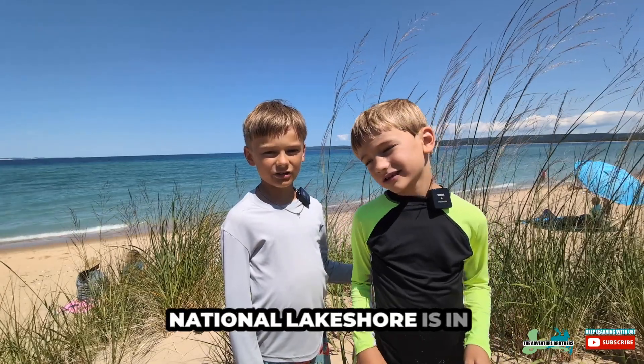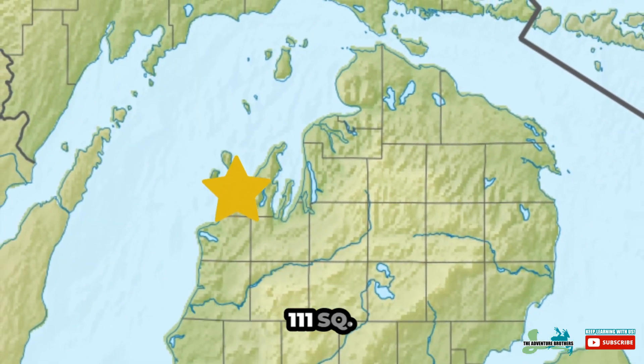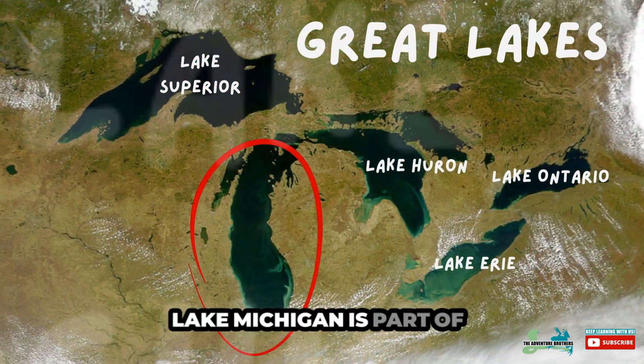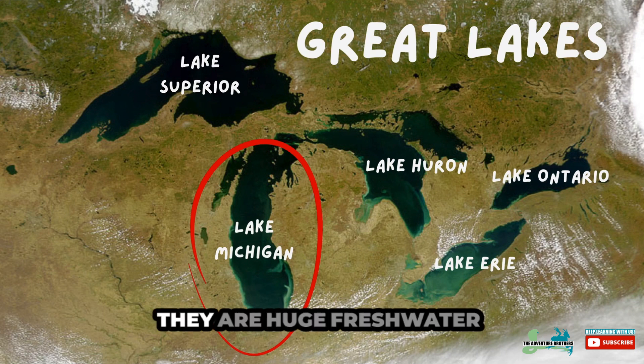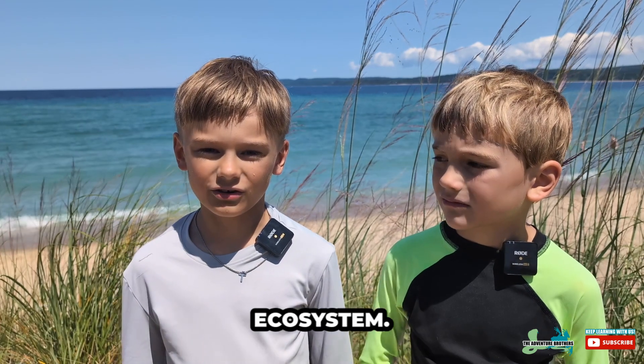Sleeping Bear Dune National Lakeshore is in Michigan and is 111 square miles. Lake Michigan is part of the Great Lakes — they are huge freshwater lakes. It's a very unique ecosystem.